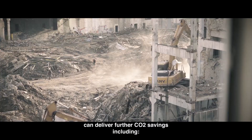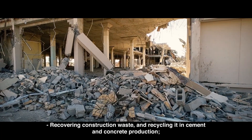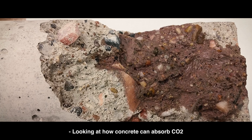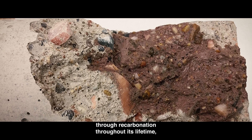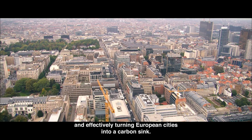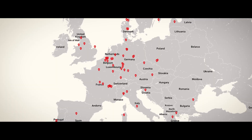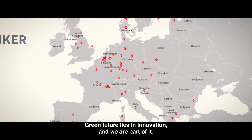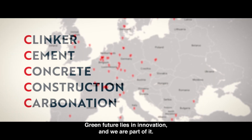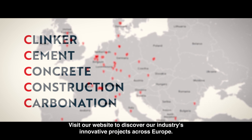And even beyond concrete, our industry explores how the end of life of European buildings can deliver further CO2 savings, including recovering construction waste and recycling it in cement and concrete production, looking at how concrete can absorb CO2 through recarbonation throughout its lifetime, and effectively turning European cities into a carbon sink. A green future lies in innovation, and we are part of it. Visit our website to discover our industry's innovative projects across Europe.